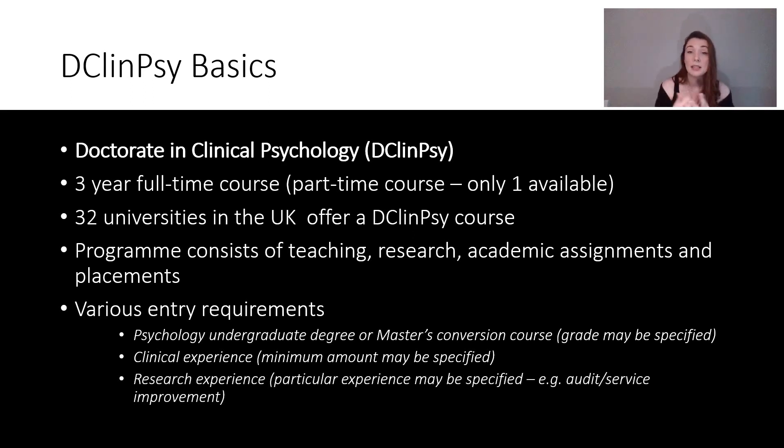Some places might specify that they want you to have some audit or service improvement experience, but it's really important to go to the Clearinghouse website, which I'll link below. It will detail all of the courses — you can have a look and see what you want to do. Course pages on Clearinghouse will also have links to their own websites. Clearinghouse is the best place to go because it has a huge amount of information, but those are the D-Clin-Sci basics.